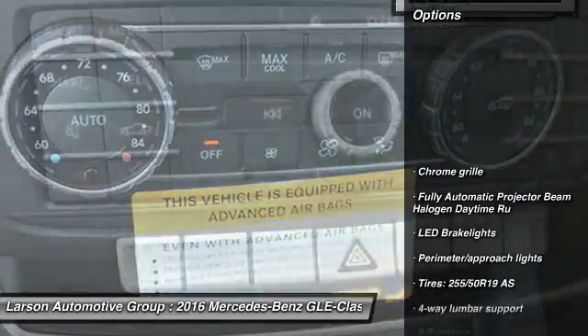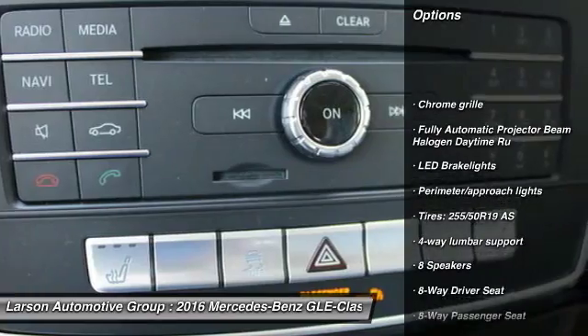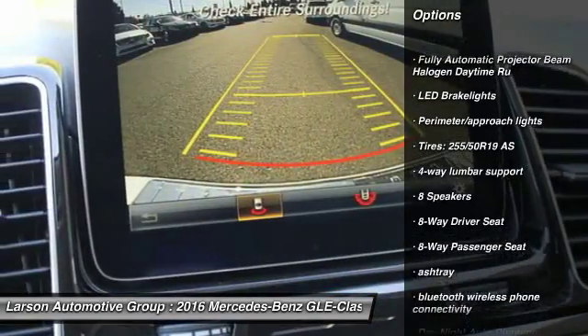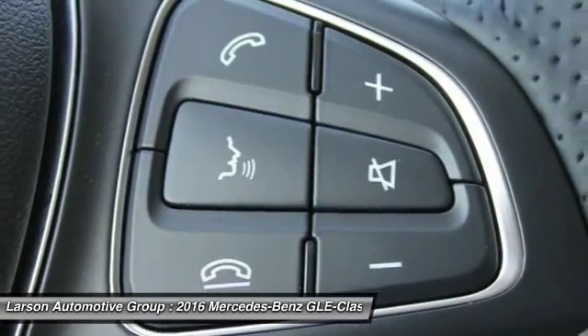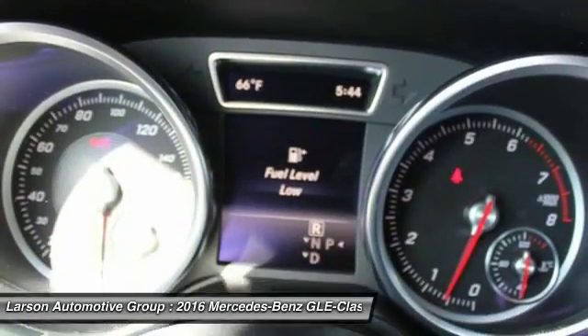Here are some of this vehicle's great options: keyless entry, all-wheel drive, Bluetooth, cruise control, 8 speakers, trip computer, compass, tachometer, outside temperature gauge, and brake assist.